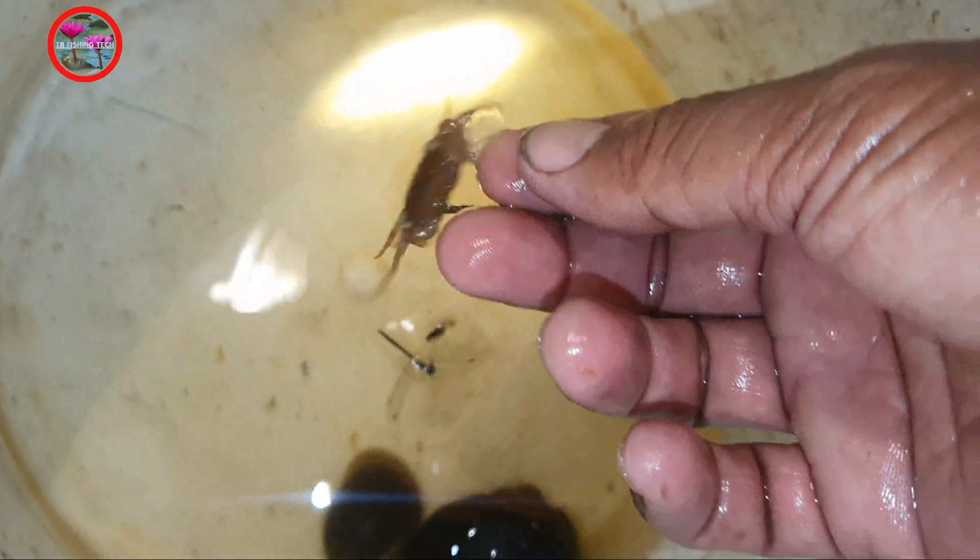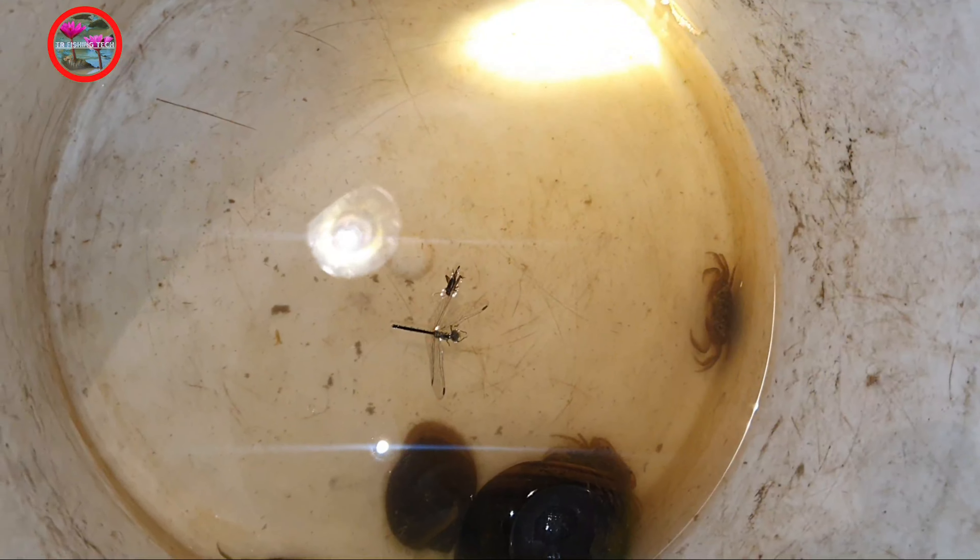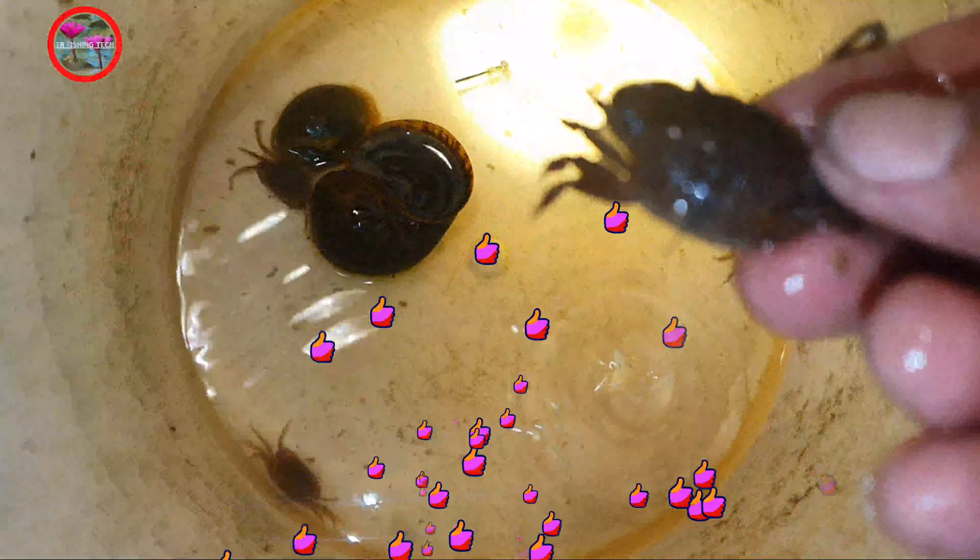I cannot cut because this guy bites — very painful. He's a crab, I don't know. What's wrong with my camera today? I see, crab is hiding here. Another one, a small field crab. It looks like there is a fish here too.